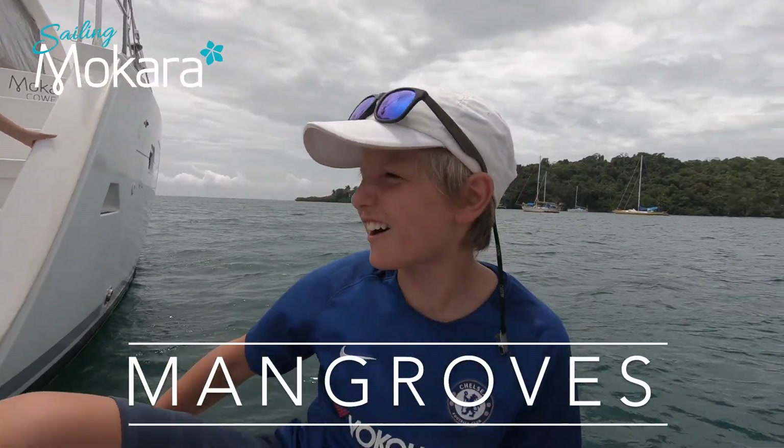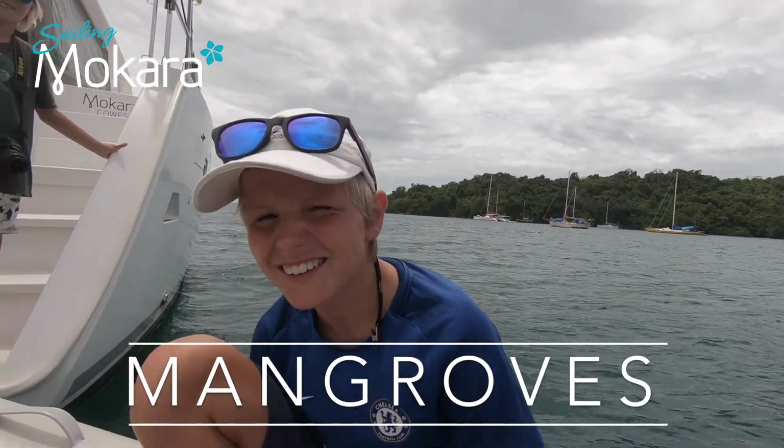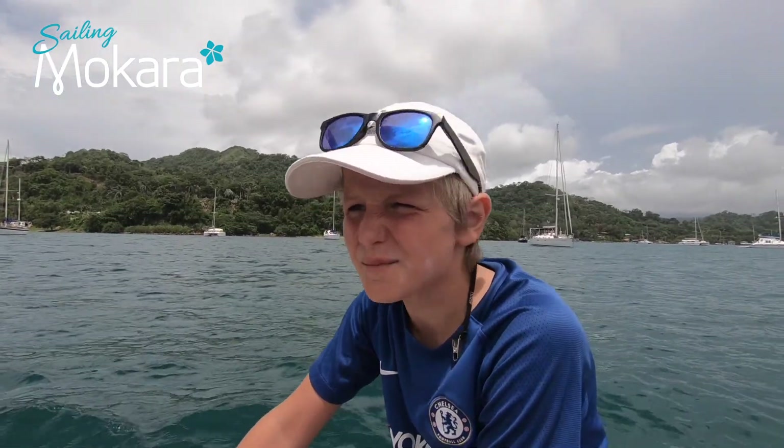Hi, my name is Dylan and today our episode will be on mangroves. We're off to the mangroves in Lintin De Panama to see what mangroves are about.